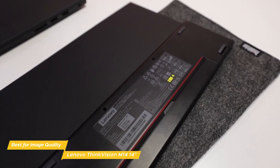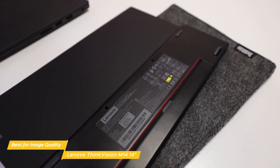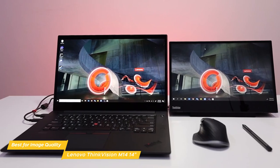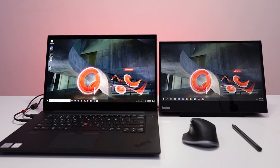An included cloth protective sleeve enhances its portability by protecting the screen while traveling. The Lenovo ThinkVision M14 14-inch is the best portable monitor for image quality, with a dense, vibrant screen that has adjustable height and viewing angles, making it a great choice for watching movies or doing precise, color-accurate creative work.